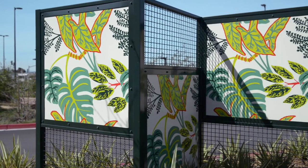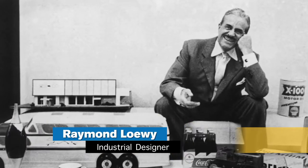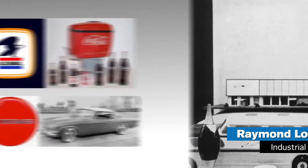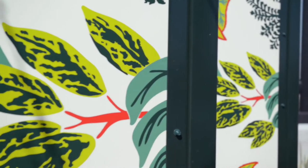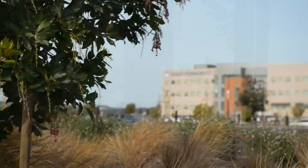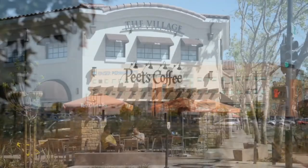The preservation of art is also something the city has had a hand in. These decorative tiles were the work of Raymond Lowy, known as the father of industrial design. The tiles were discovered at the former Lucky's Distribution Center and have been repurposed for display at the Kaiser Medical Center and at the Village.